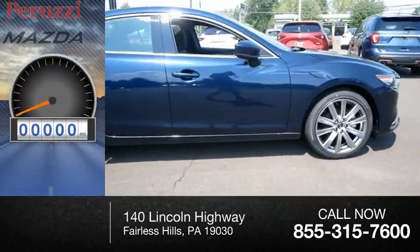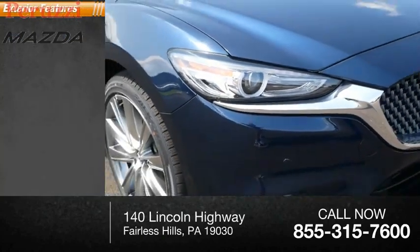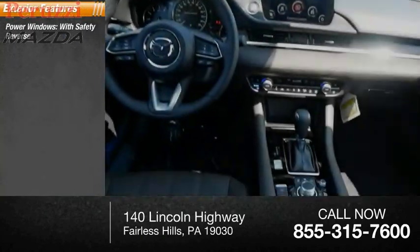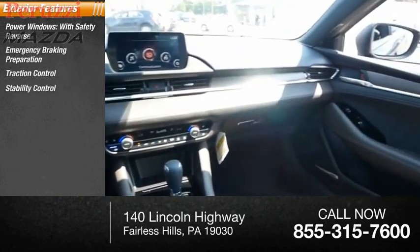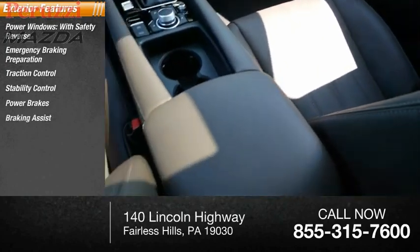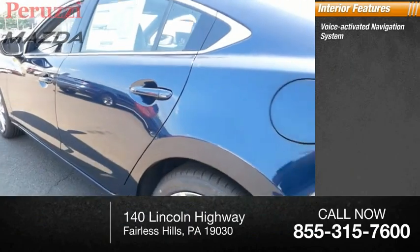This vehicle has less than 100 miles. Here are some of this vehicle's great options: power windows with safety reverse, emergency braking preparation, traction control, stability control, power brakes, braking assist, and ambient lighting.